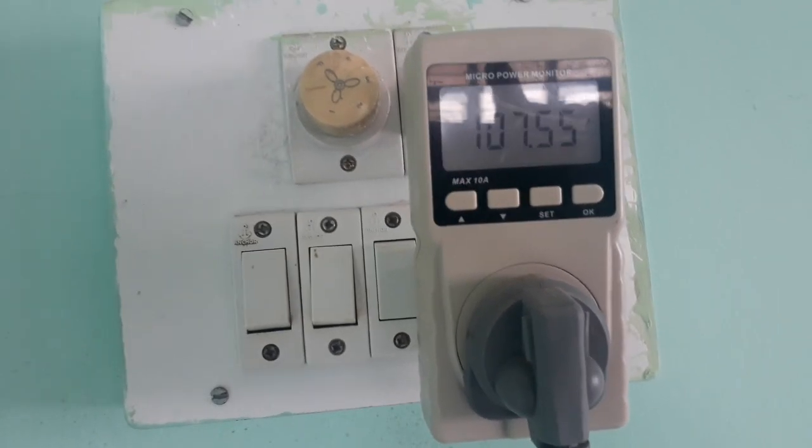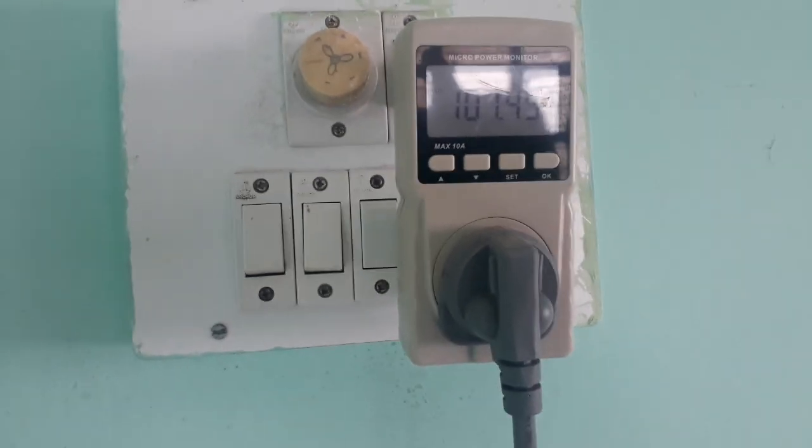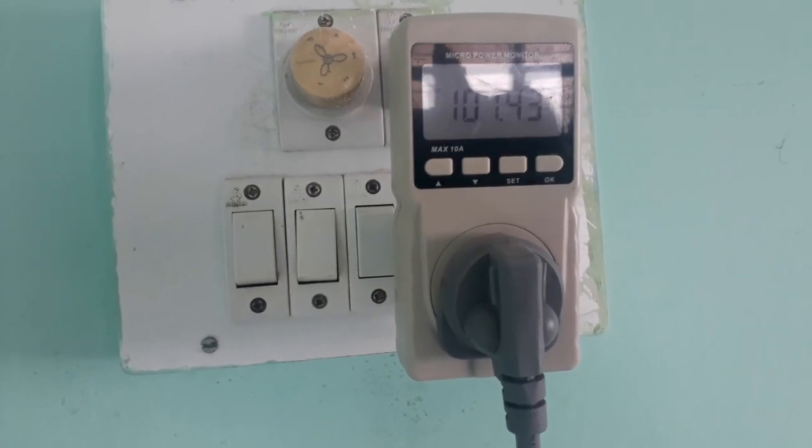For 10 hours, it takes one unit, that is one kilowatt-hour. So this is about how the single door refrigerator consumes power.